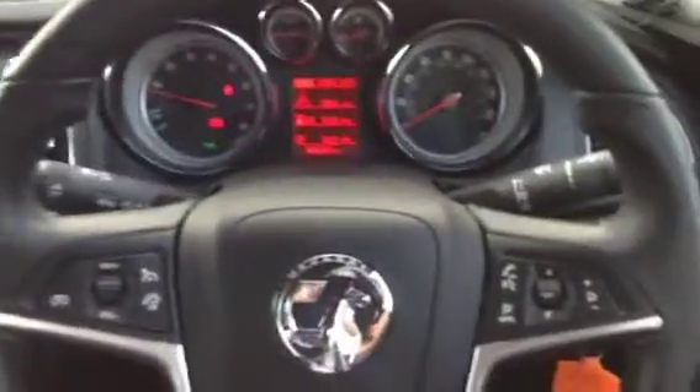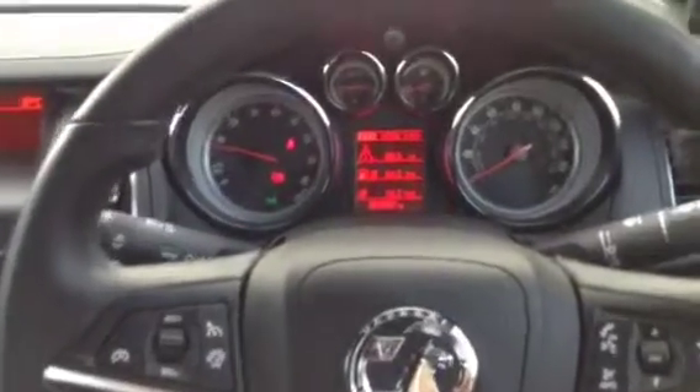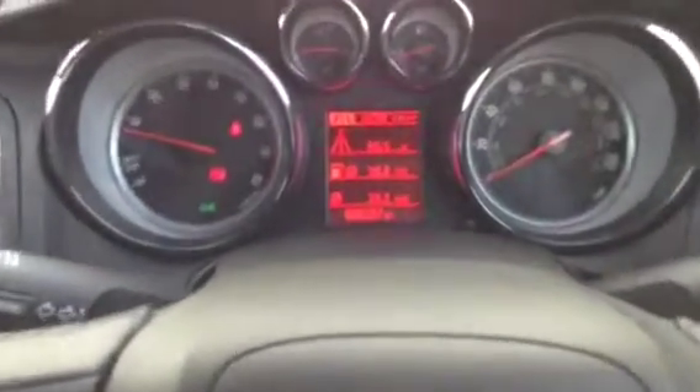It's a leather steering wheel, adjustable for reach and rake, with audio mounted controls as well as cruise control. The vehicle has carried out 6,557 miles. It has a Bluetooth mobile phone system, electric wing mirrors and front electric windows.